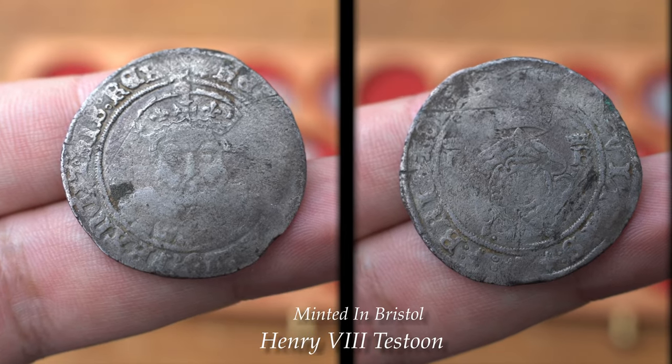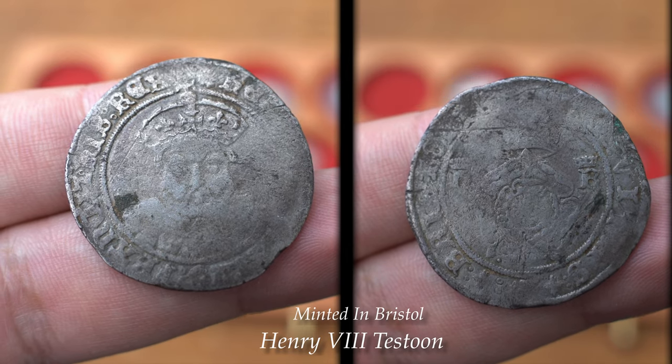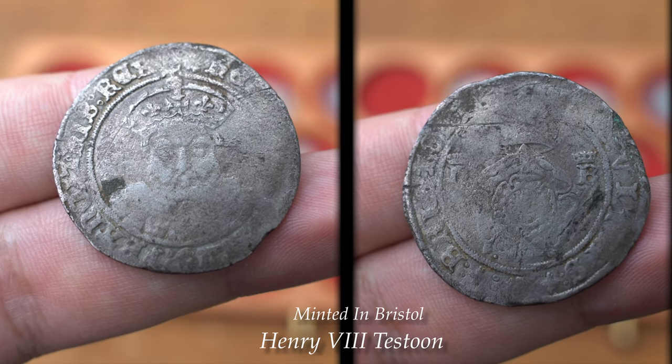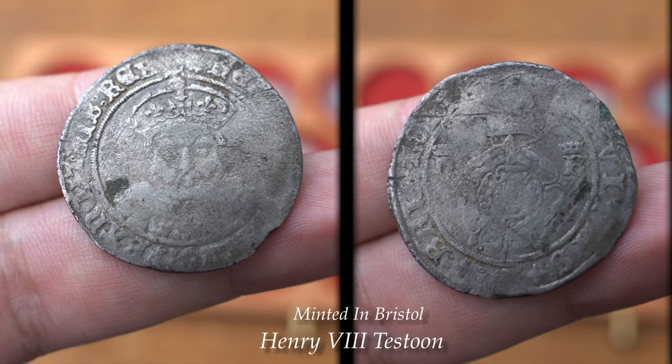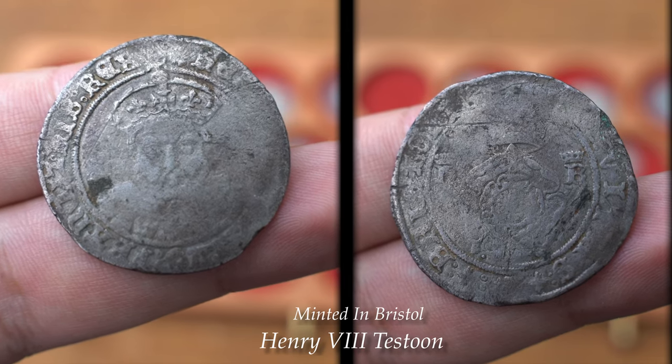The Bristol mint was used to help production and was never a mint used for everyday work. It was closed for 163 years before being reopened in the castle in 1465, and stayed in operation during the coinages of Edward IV, Henry VI, and when Edward IV was restored.